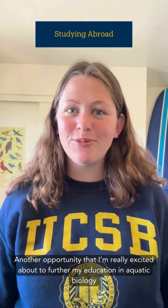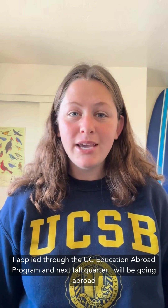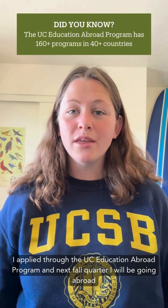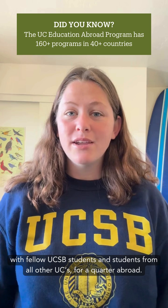Another opportunity that I'm really excited about to further my education in aquatic biology is a study abroad program in Brisbane, Australia through the University of Queensland. I applied through the UC education abroad program, and next fall quarter I will be going abroad with fellow UCSB students and students from all other UCs for a quarter abroad. We will be taking classes with professors but also pursuing our own independent research and visiting field research stations.